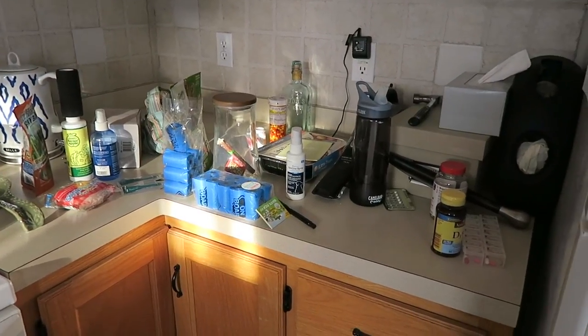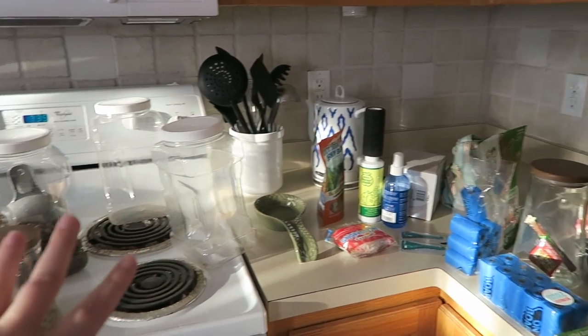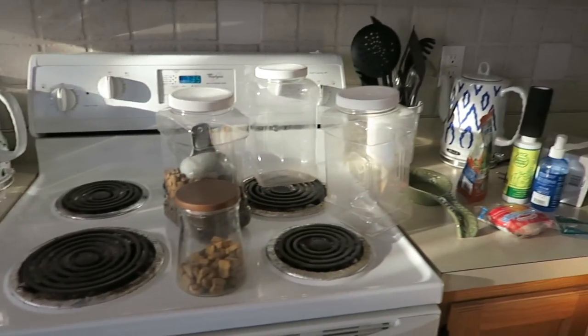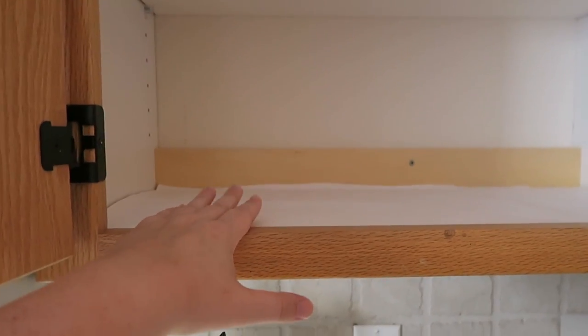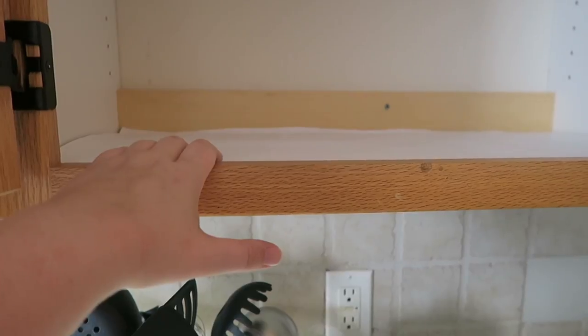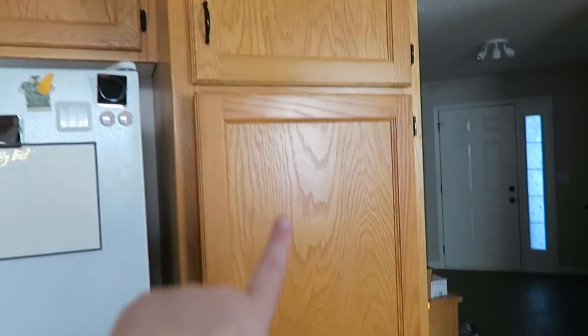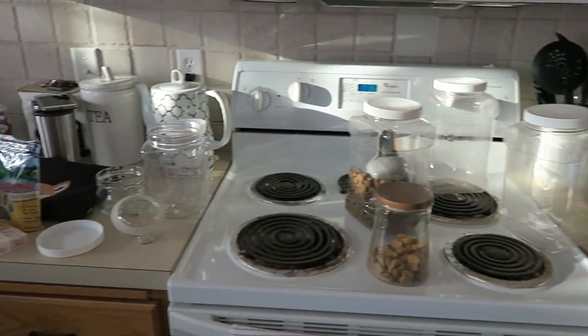Alright so here is the mess. Some of this stuff just needs to go away but I've got poopy bags, treats, heartworm medication, random stuff, food, more treats over here. I've just got a bunch of random stuff that needs to go up into this cabinet. I want to use this entire shelf for all of Doyle's stuff because I give him medication every single day and this would be a good spot for it, since all of my food is now over in this cabinet and this upper cabinet over here. So here is the before — give me just a second and I'll show you the after.